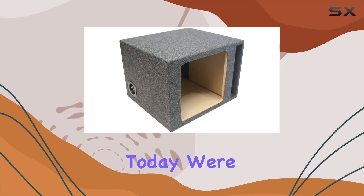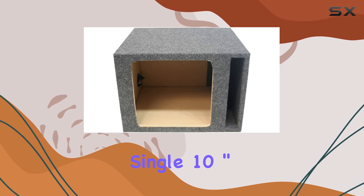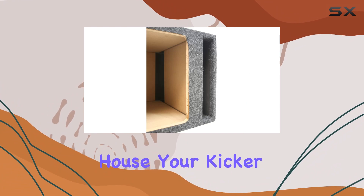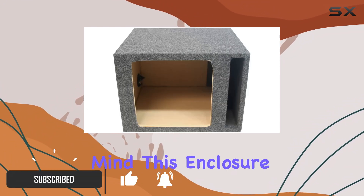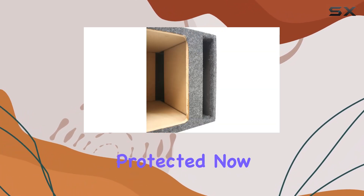Hey there, folks. Today, we're diving into the American Sound Connection Single 10 inch vented square sub box enclosure, specifically designed to house your Kicker L7 subwoofer. Crafted with precision and durability in mind, this enclosure is built to withstand the demands of the road, ensuring your subwoofer is securely protected.